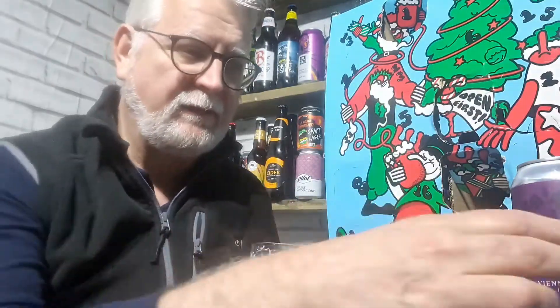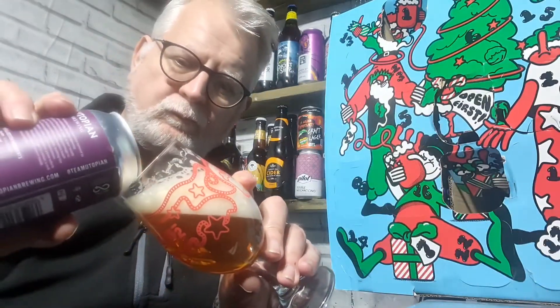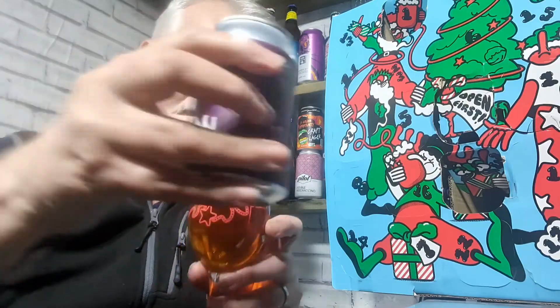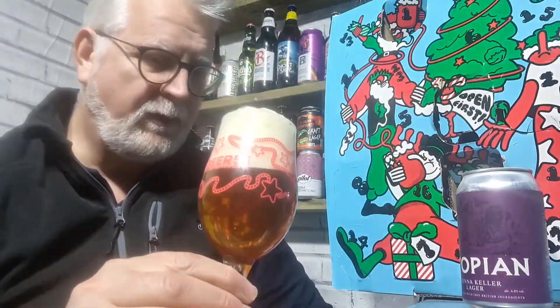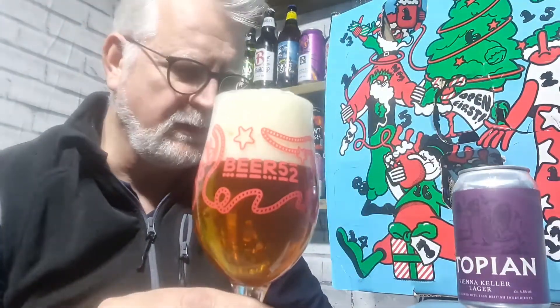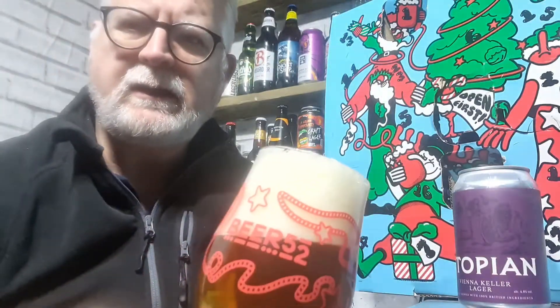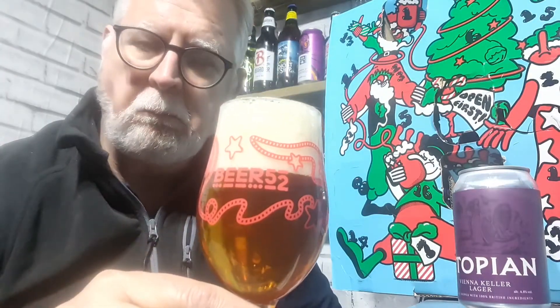A Vienna Keller Lager. I'm honestly not sure what a Vienna Keller Lager is, but I'm sure I'll find that out in a second. So that has poured an amber colour. It is slightly hazy. I don't like reading the backs of these things just in case there's any information I don't want to see. It's poured slightly hazy, cracking head — a lovely tight fluffy white head — and some very slow moving carbonation in there.